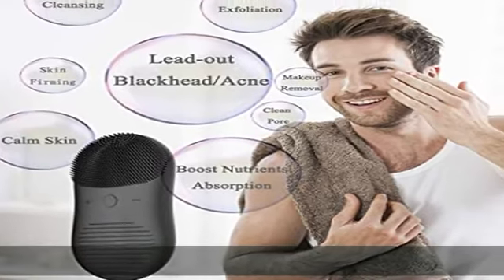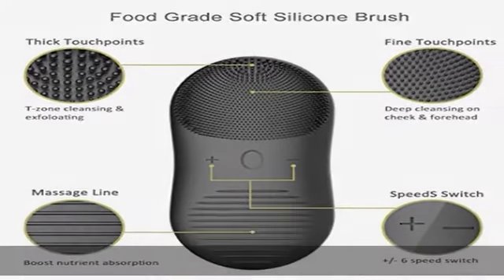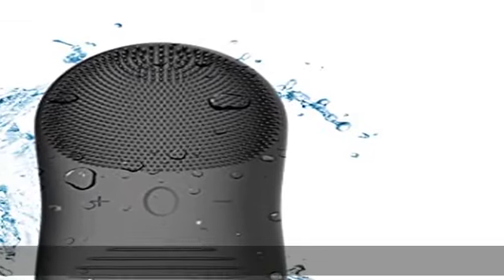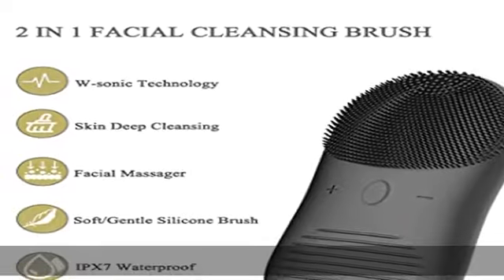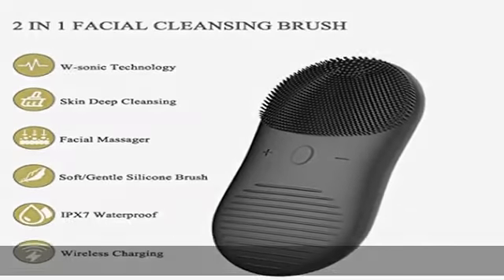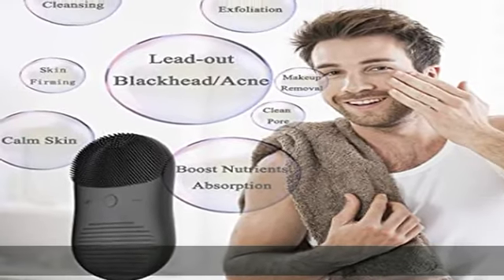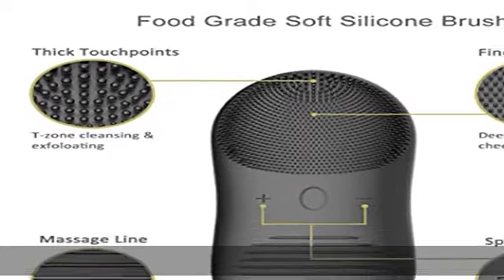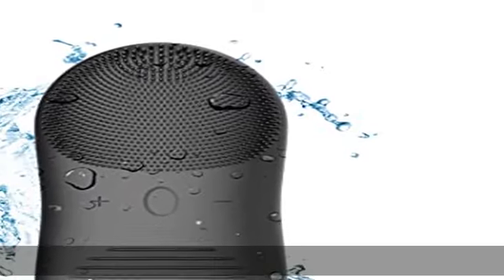Suitable for all skin types. Made of FDA food-grade silicone, this electric facial cleanser uses sonic and vibration for cleansing — soft, gentle, and no harm to the skin. It suits several skin types: fine, thick, dry, oily, normal, and sensitive skin, and suits several types of users: men, women, teens, and seniors. Using this facial cleansing brush for two minutes every day, you will find your skin clean, glossy, and firming after a few weeks.